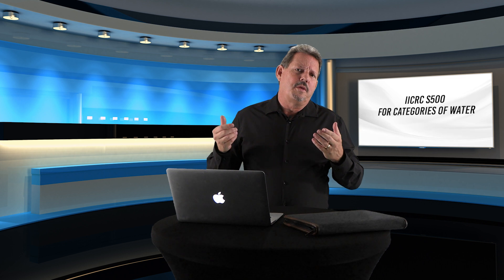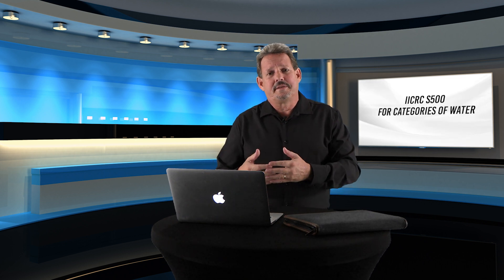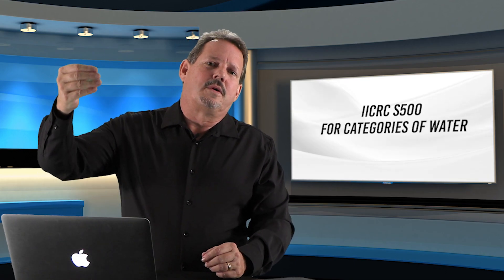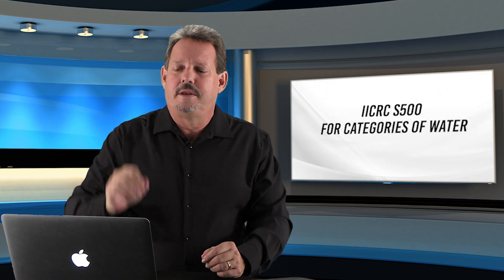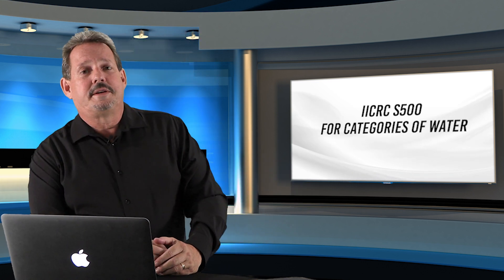Let's take a very specific contaminant — let's look at water for a second. Water can come in with contaminants, or it may mix with contaminants in the building. Because of that, we have the IICRC's S500, which gives us the categories of water and how to react to those categories. It's a classic example of a specific contaminant entering the building. Always make sure you know your regulatory requirements for your building as well as your contents so you don't make any mistakes there.